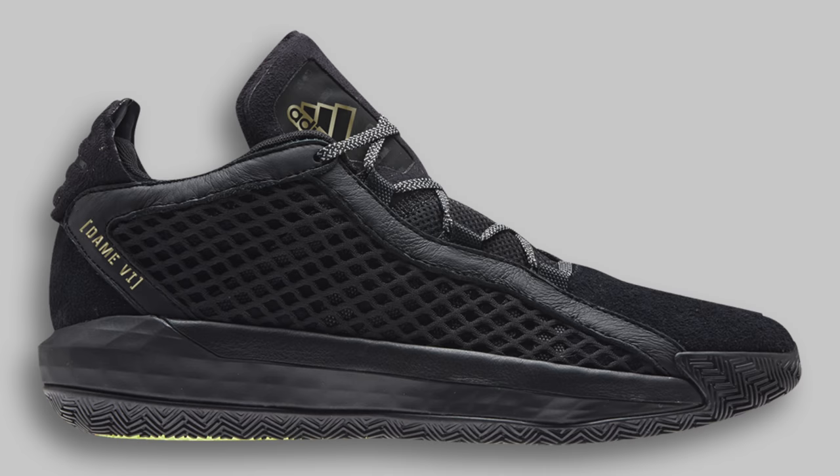Moving on to June 6th, we've got the Adidas Dame 6 Leather. This black and gold Dame 6 is apparently a luxury remake with leathers and suede. Personally I don't think the Dame 6 is that good looking a sneaker, so I don't feel like I need a more premium version of it. The black and gold colorway is a nice touch and the leather looks decent quality, but it's not enough to make me run out and buy the shoe, and I don't think anyone else is that excited either, so I think the shoe is going to sit.